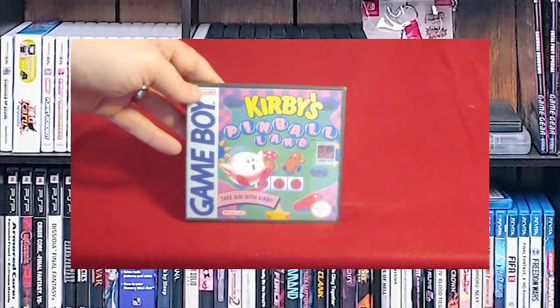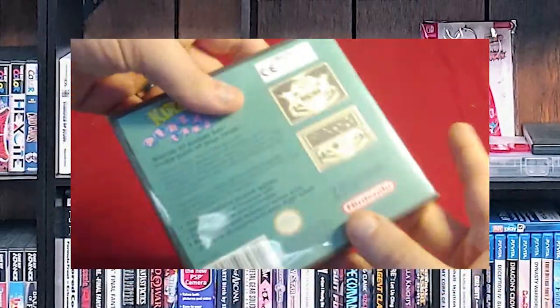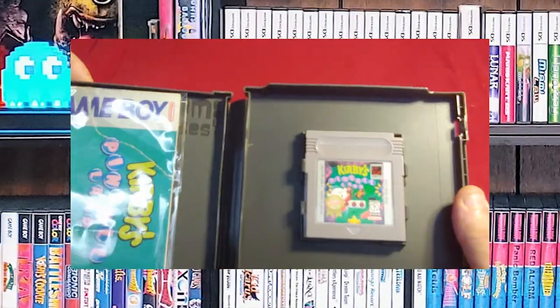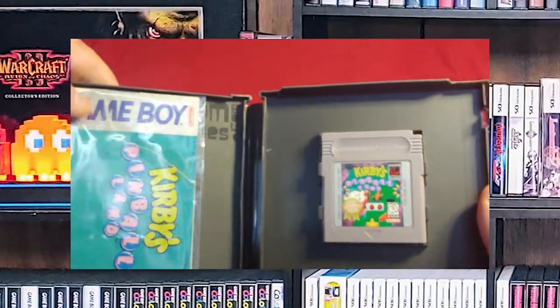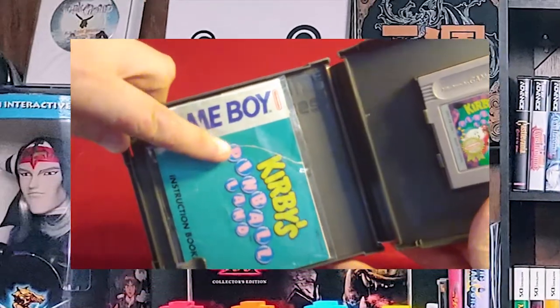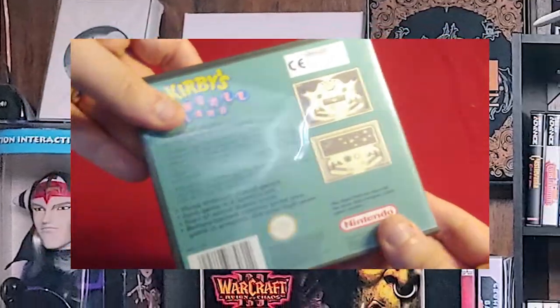And lo and behold, Kirby's Pinball Land. I kind of like pinball and I love Kirby, so when the two came together I had to have it. There's a manual and it's in pretty rough shape — I even had to tape it together. You can see where it's torn right there. But it's in a protective case.